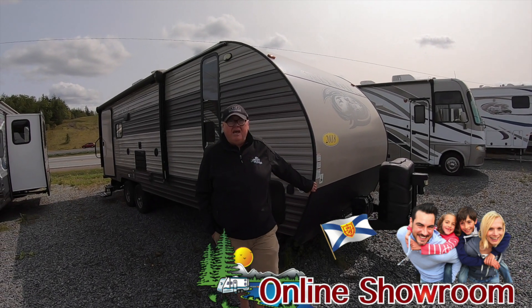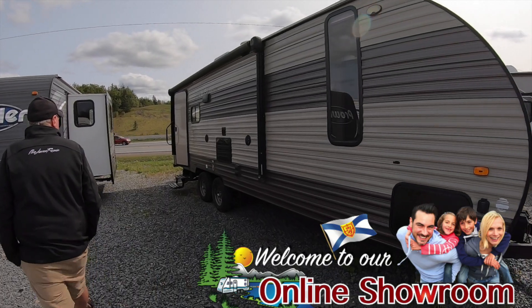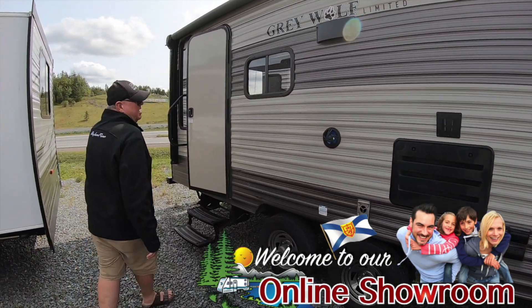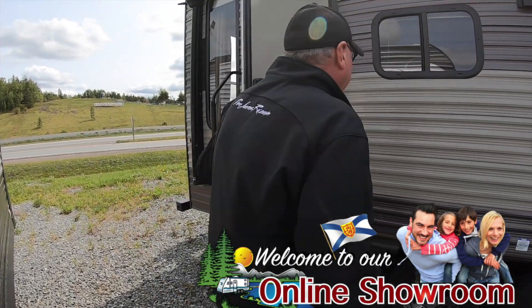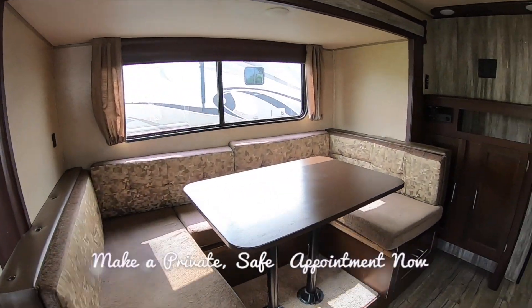Here's a nice little unit. It's a 2018 Grey Wolf, 23 feet. It's a couple of units. David's going to take you on a little walk-through. There's a slide in there. Model number 23 MK.